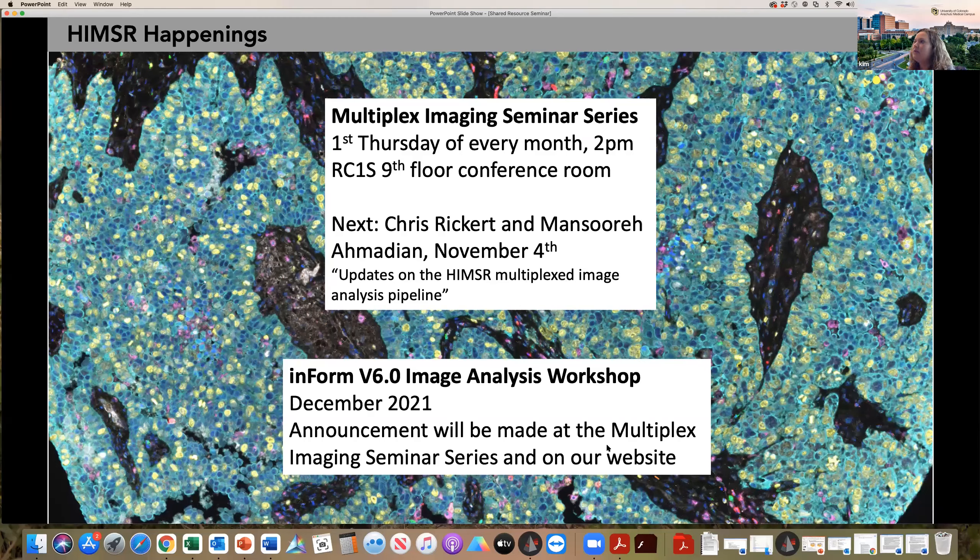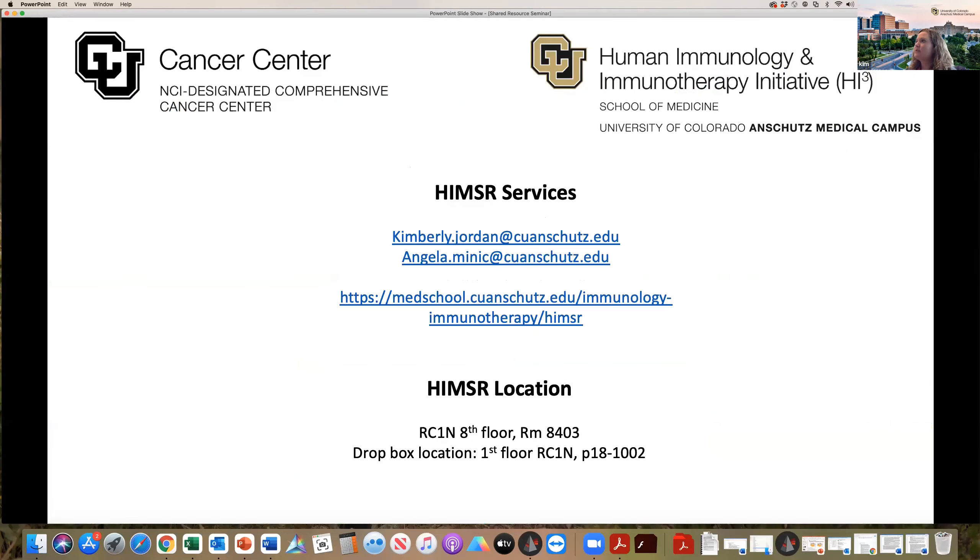We're also going to be hosting a new image analysis workshop in December. We have videos available online for InForm version 5, but they've released a new version 6 to us as a preview with some really nice features, so we'll be redoing those training videos and having a live image analysis workshop in December. That announcement will be made at our multiplex seminar series and on our website. If you're interested in any of these things or learning more about our services, you can contact myself or Angie, our project manager. Our website is available, our physical location is RC1 North on the eighth floor in the Department of Immunology and Microbiology, lab number 8403, and we also have a sample drop box located right outside the Hanzel Phelps Auditorium in room 1002.